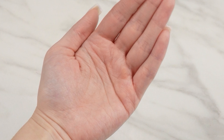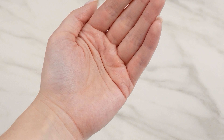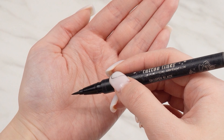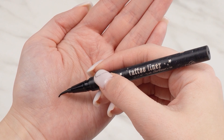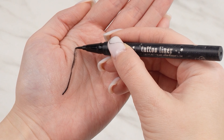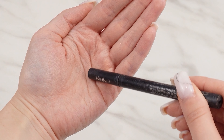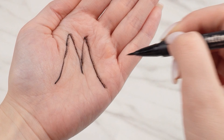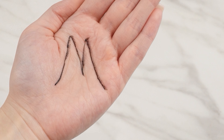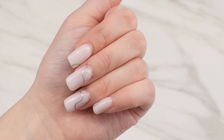The active hand is the one we use when writing. If the letter appears on it, it signifies a strong character. To spot it, you should look at the lifeline, which is closest to the thumb — it should connect with the headline and then merge into the fate line. The final line forming this letter should be the visible heart line. It's a very rare symbol, indicating happiness and success.